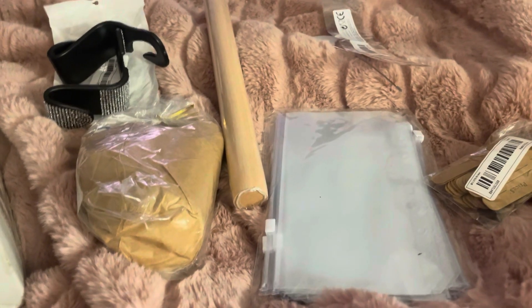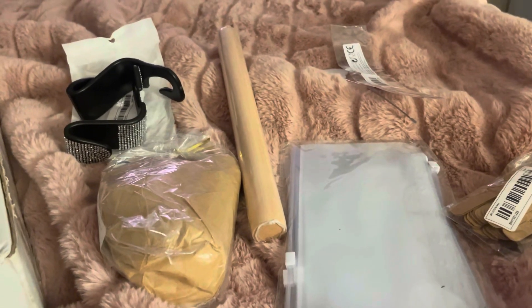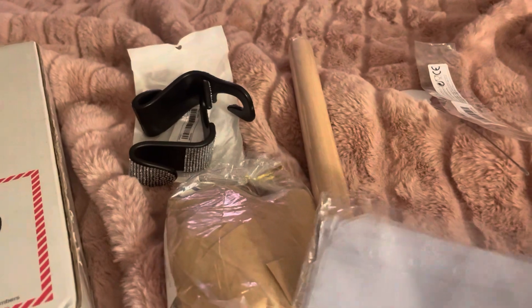Hi everybody, this is Robin. I am Katahdin Cookin' Mom's Homestead and this is my Temu haul. I figured I would show you — I got another binder, and I got some plastic envelopes with zippers for budgeting.